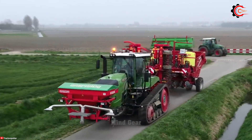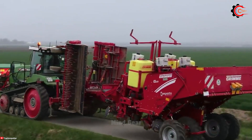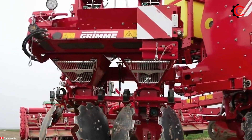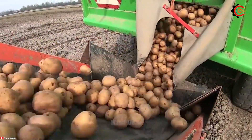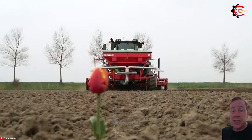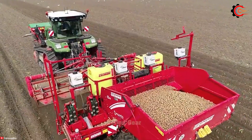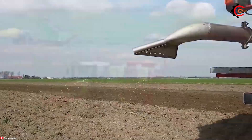Have you ever seen an 8-row potato planting machine? The powerful 405HP Fendt 940MT VarioTractor, combined with the Grimm GL860 8-row potato planter, is the perfect combination for precise and efficient potato planting. The Fendt 940MT VarioTractor offers high horsepower and versatility. With the Grimm GL860 8-row planter, it's designed to deliver precise and uniform potato planting. Advanced technology and precise seed placement systems ensure optimal spacing and depth, resulting in high-quality and uniform potato plants, helping to improve crop yield and quality.